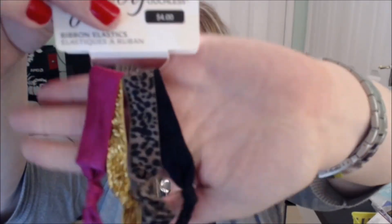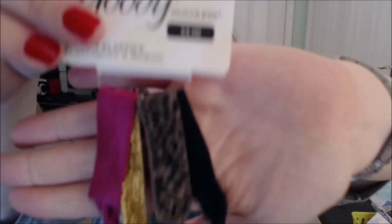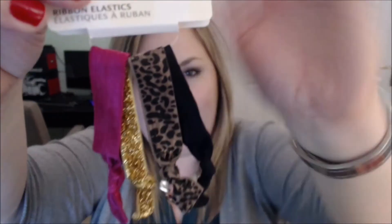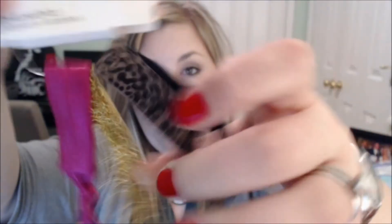So I really like the Goody Ouchless hair bands and I have 4 for you, just a little collection. These are the little hair bands that are soft, have a knot in them, and they come in really cute colors and styles. I just picked this 4-pack up for you. It's got a really cute pink and leopard, a classic black, and then a really fun sparkly gold color one.